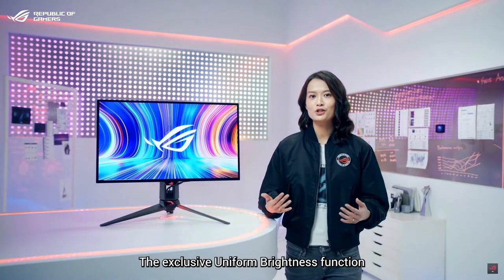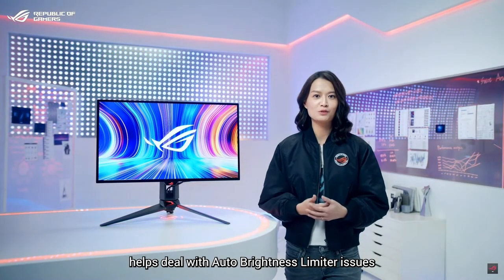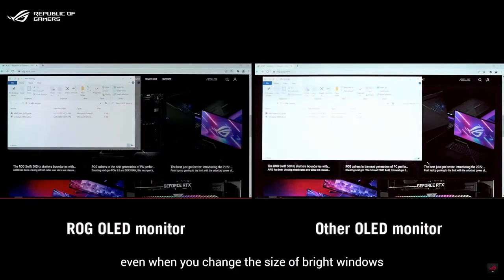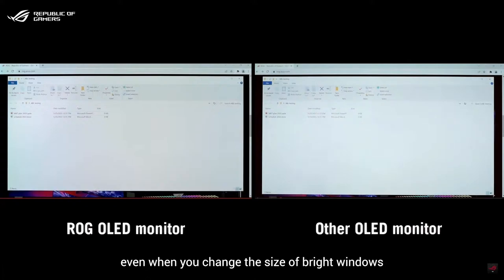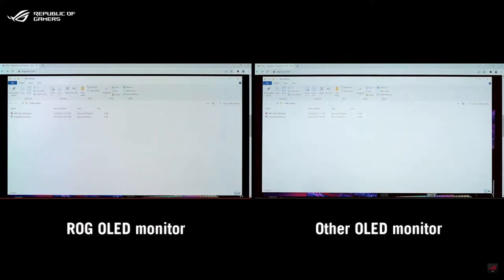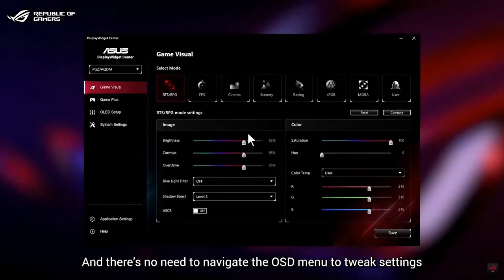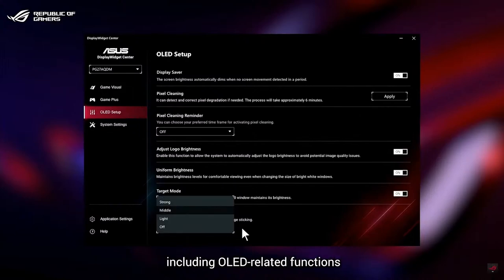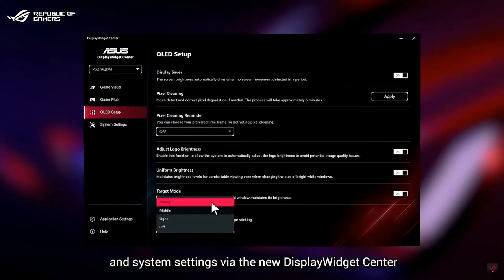The exclusive uniform brightness function helps deal with auto-brightness limiter issues. Screen brightness remains consistent even when you change the size of bright windows or when the on-screen content dramatically changes. There's no need to navigate the OSD menu to tweak settings — you can now use a mouse to easily adjust display parameters including OLED-related functions and system settings via the new display widget center.